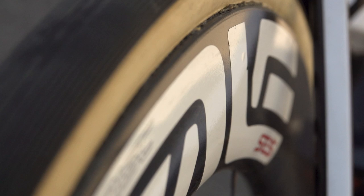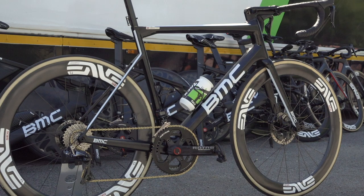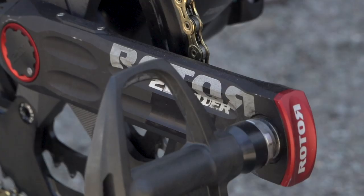Envy provide the wheels for Dimension Data, and Cummings has opted for the SES 5.6 carbon rims on his Team Machine. The front wheel is 54mm deep and the rear 63mm, to provide plenty of aero benefits but some extra stability in crosswinds compared to very deep section rims. Mounted to those wheels are a set of Vittoria Corsa tubular tyres in a width of 26mm.